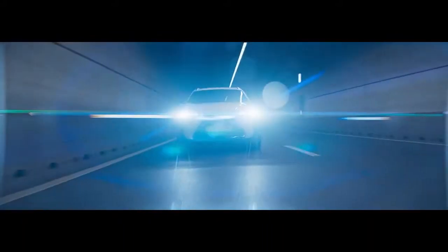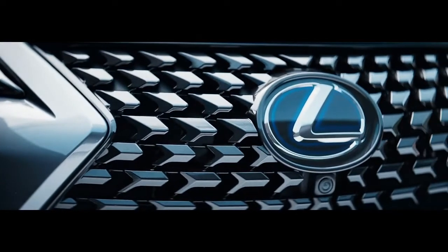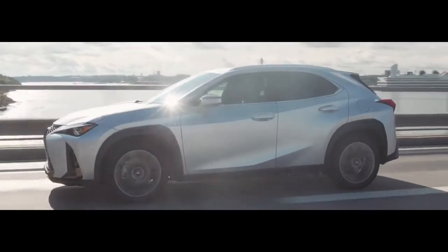The UX is lean and live with a confident stance. With the distinctive Lexus grille, seamless rear light bar, and elegant lines, it's equal parts sleek, stylish, and bold.